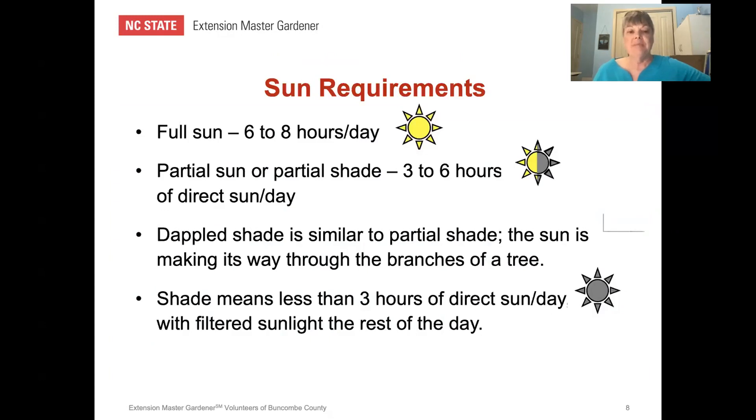Sun requirements: when you go to buy plants, they are marked with the amount of sun they need. Full sun is labeled six to eight hours — that's a minimum, not a maximum. Partial sun or partial shade is three to six hours of direct sun per day. Partial sun implies the plant needs more sun and is heat tolerant; partial shade implies the plant should be protected from afternoon sun and prefers morning sun. Dappled shade is similar to partial shade, and shade means less than three hours of direct sun per day.